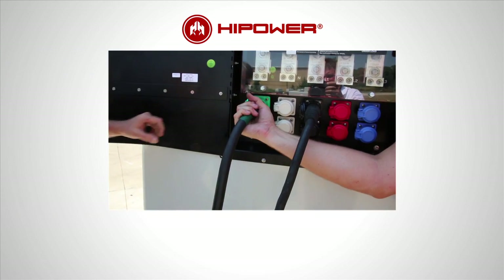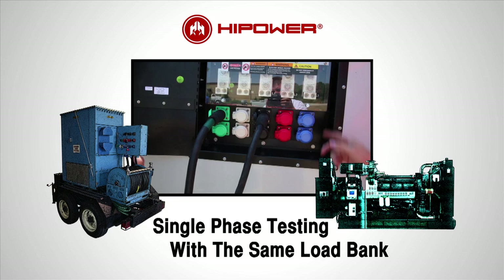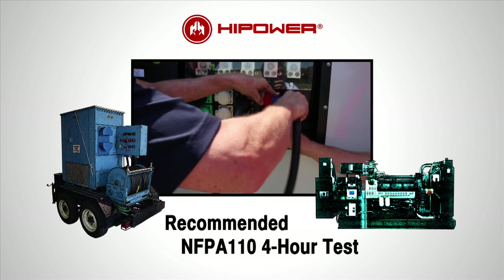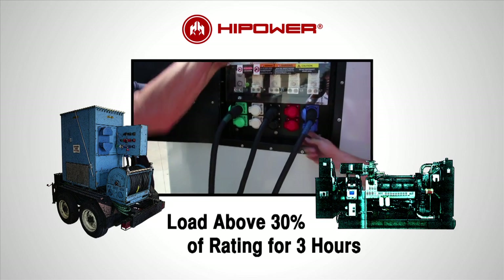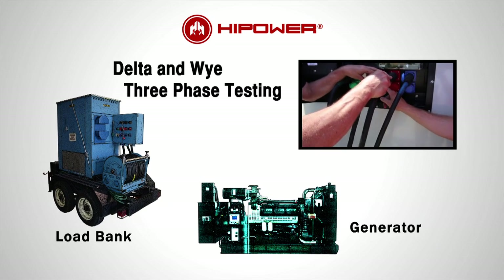Load banking can be part of the usual planned maintenance contract. An experienced technician brings to the generator set a mobile load bank rated to carry the required load. Our technician carries out the recommended NFPA 110 4-hour test, which calls for a load of at least 30% above rating for 3 hours and above 70% for an additional 1 hour.